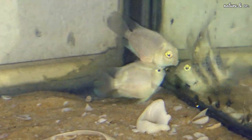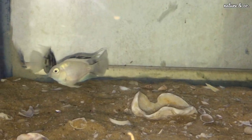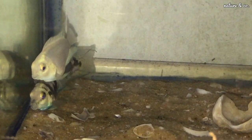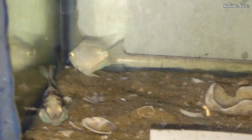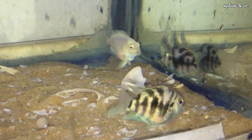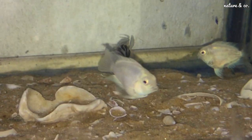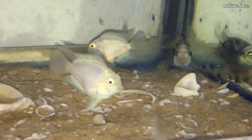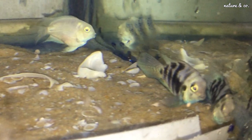In terms of temperament, the Polar Parrot Fish is like a calm, friendly fish. It is a good tankmate. It is compatible with paddlefish, angelfish, and a lot of other community fish. It is a very cute fish.